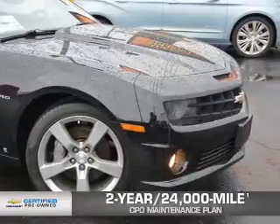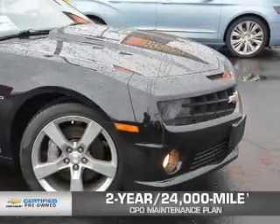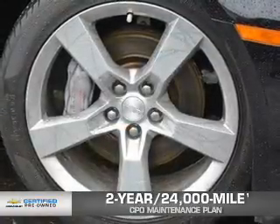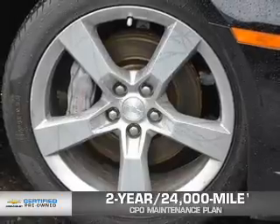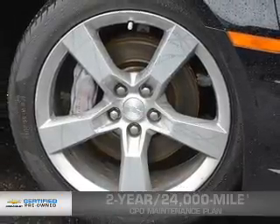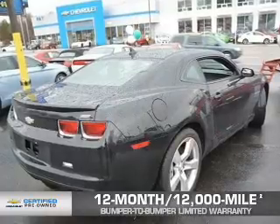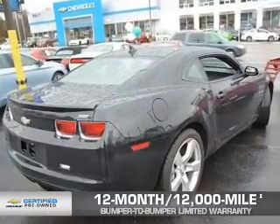Every Chevrolet certified pre-owned vehicle has the value and confidence you need. OwnerCare puts no worries on a whole new level, featuring our exclusive 2-year, 24,000-mile CPO scheduled maintenance plan, and a 12-month,